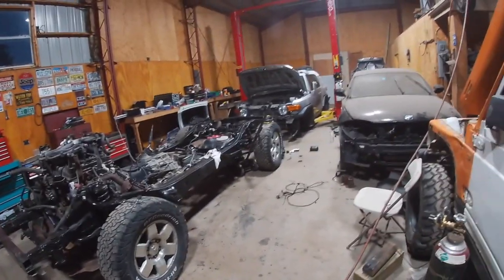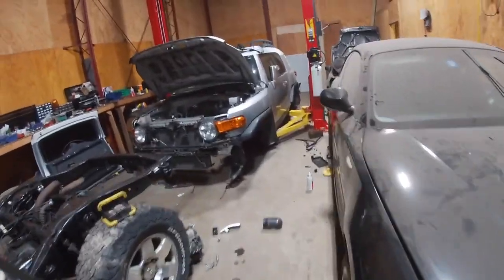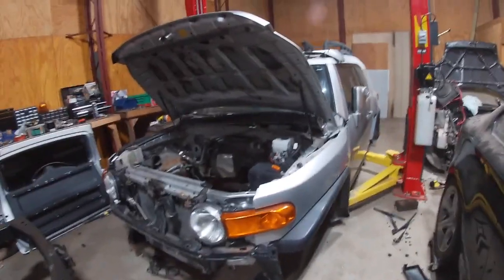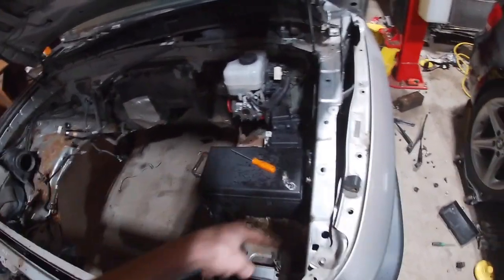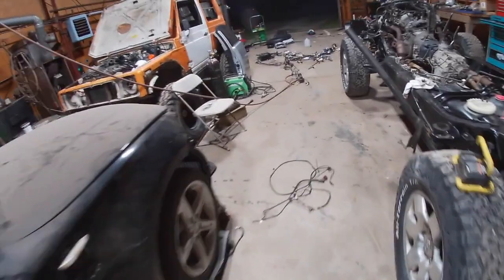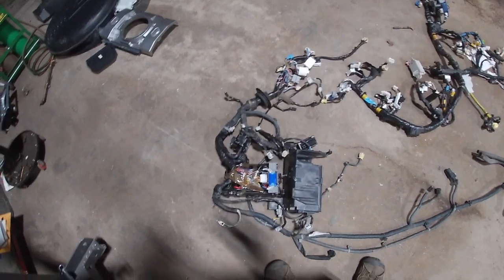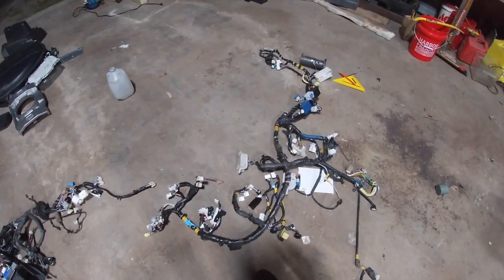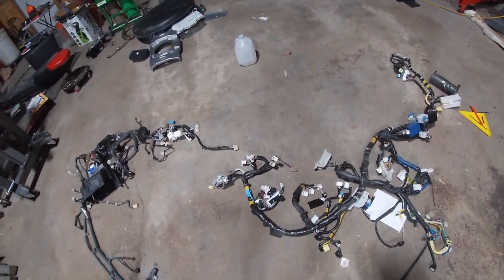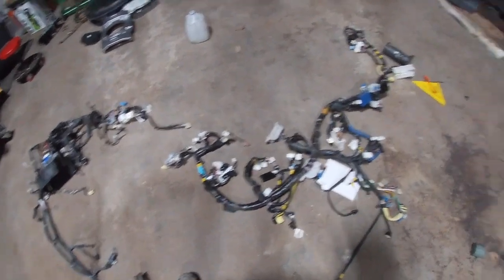Hey guys, another update on the FJ Cruiser body swap. Ran into a few more differences between the manual and auto bodies — nothing too crazy. Ended up having to swap out the fuse box along with the harness that's built into it. Figured that'd just be easier instead of tearing apart the old fuse box out of the auto, because it's a pain just to separate it, let alone figure out what wires to cut. So I just swapped the whole harness like originally planned — I was hoping I'd just have to swap the main body harness to gain the clutch cancel start, and that was pretty much the only thing different between those two harnesses.